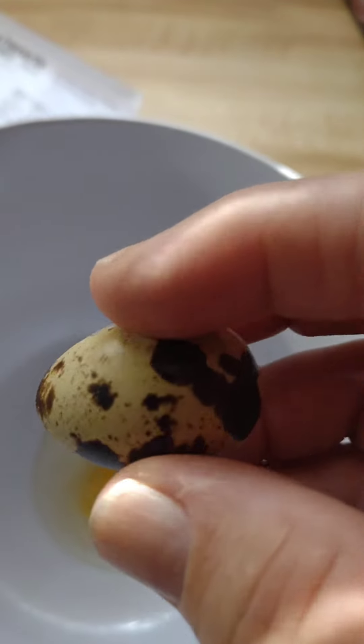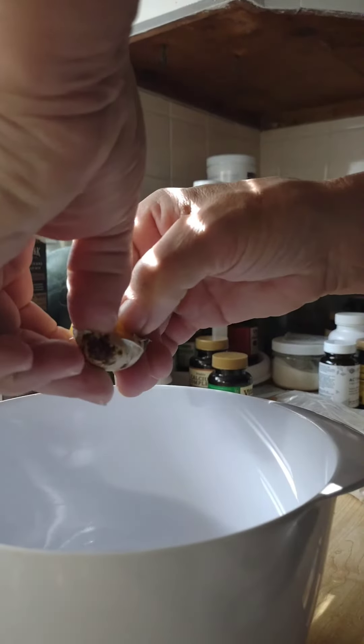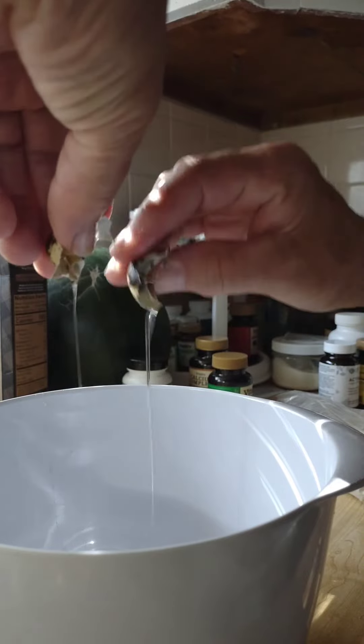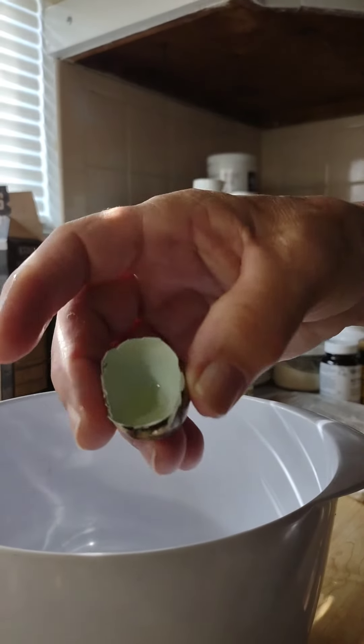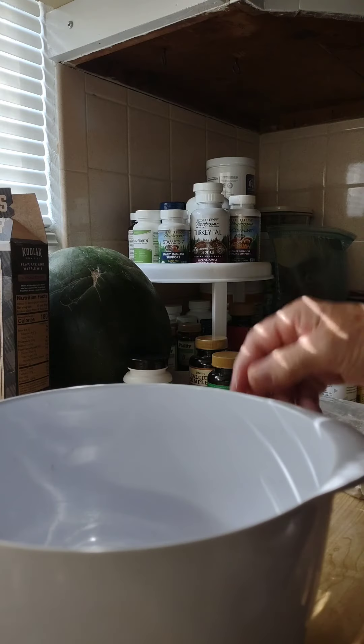They're very pretty. And see, it's kind of rubbery — this one has a blue tint to it. Thought I'd let you know.